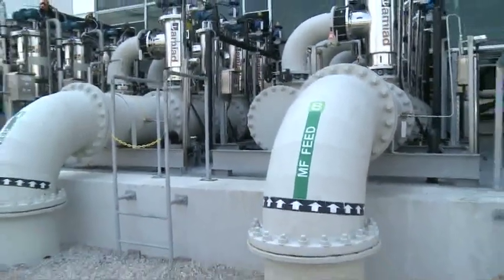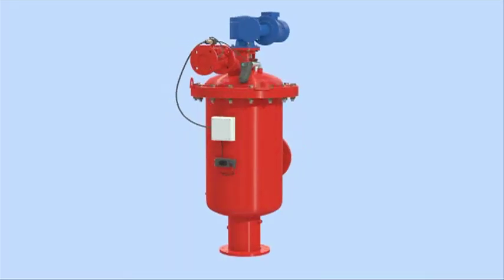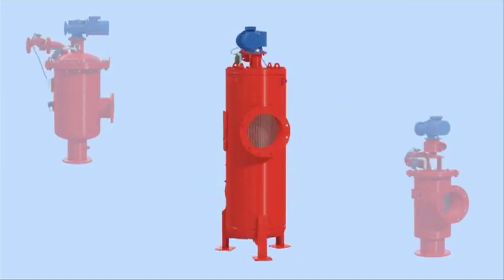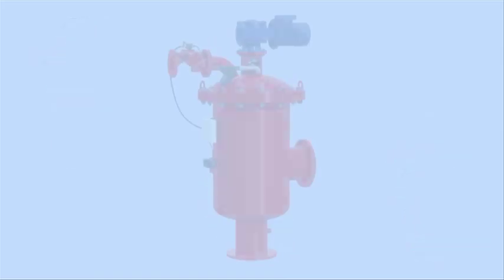Jim, let's take a look at the video that shows how the AMIAD filters actually work. AMIAD's ABF strainers are automatic self-cleaning filters designed to remove high loads of suspended particulate larger than 200 microns. The strainers are ideally suited to high flow, low pressure, heavy duty applications.